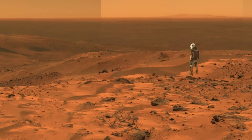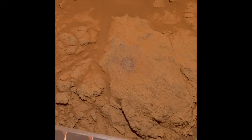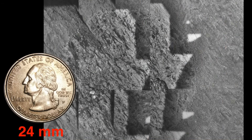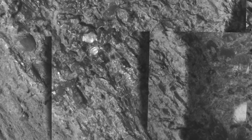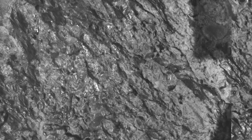Here's Mars Guy for scale. Spirit drove another hundred meters downslope from here and pulled up to this rock, where it used its rock abrasion tool to brush off the dust for a better look. Spirit used its arm-mounted camera to take a mosaic of close-up images. The mosaic includes a shadow from the arm in multiple images, but you can see the wispy, dark-toned bands oriented diagonally in this scene.